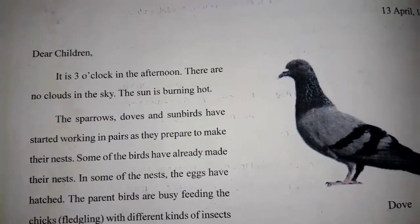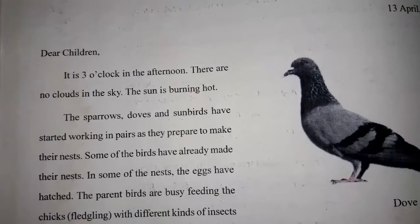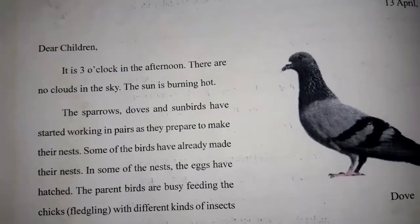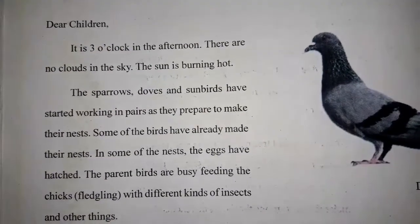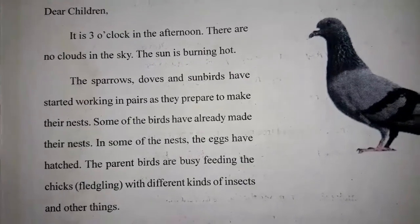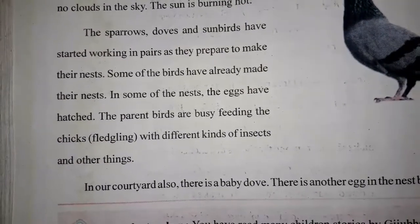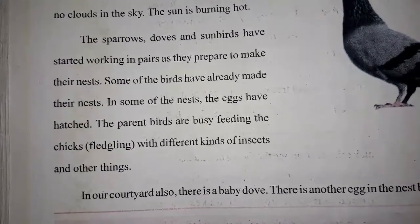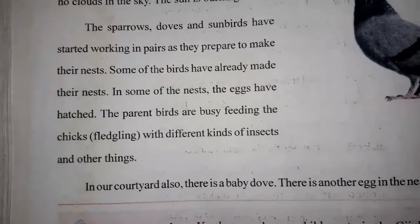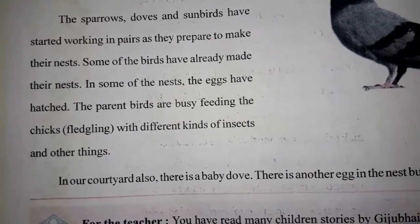The sparrows, doves and sunbirds have started working in pairs as they are prepared to make their nests. Some birds have already made their nests. In some nests the eggs have hatched. The parent birds are busy feeding the chicks with different kinds of insects and other things. In our courtyard also, there is a baby dove and another egg in the nest, but it has not hatched yet.